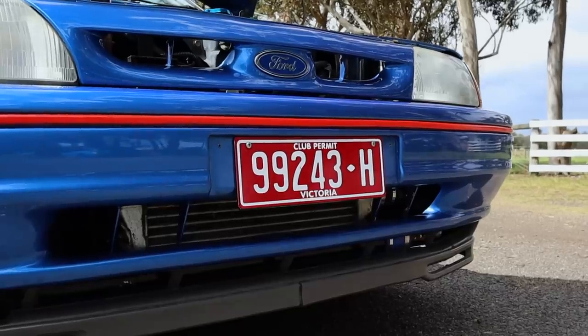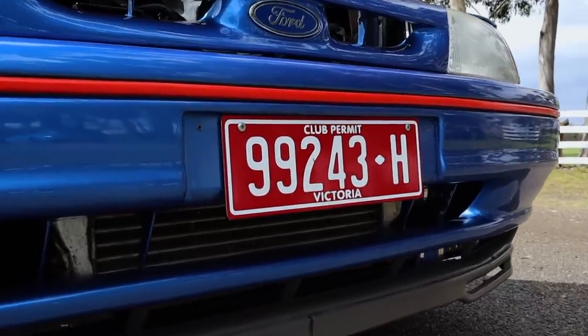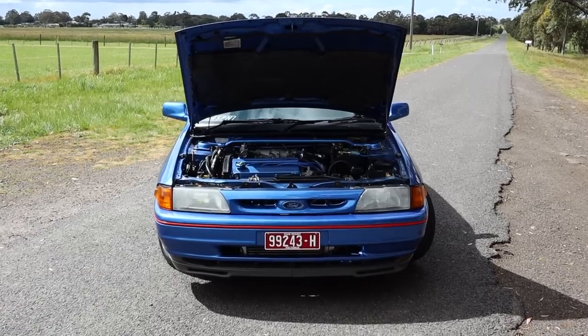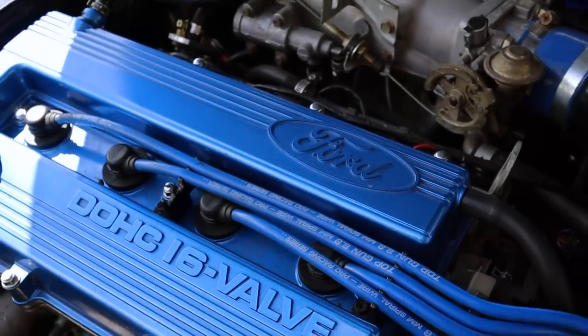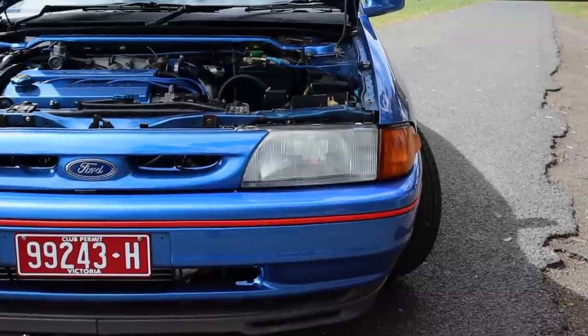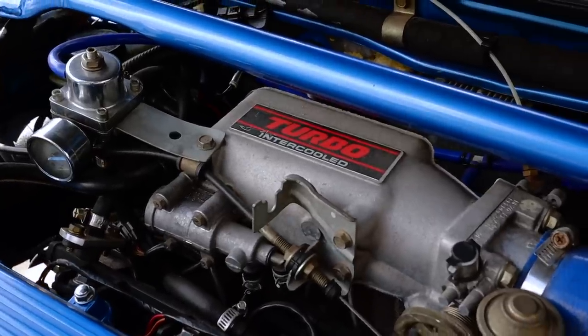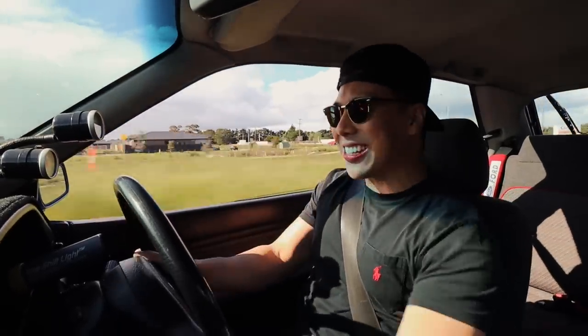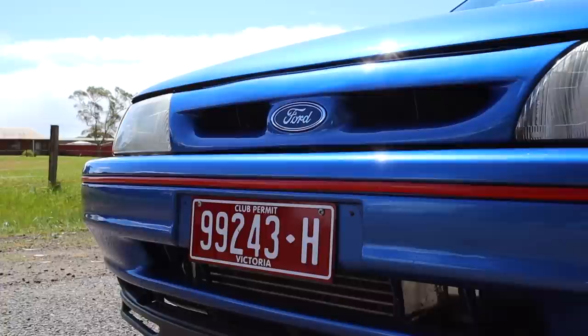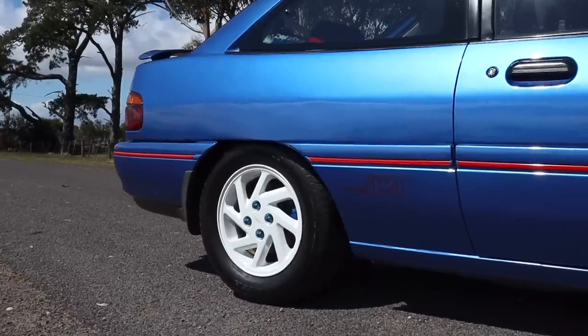From factory, the TX3 Laser made 117 kW and 260 Nm of torque at 3,000 RPM from a very little 1.8-litre Mazda BPT turbocharged engine. At the time of release, this vehicle would reach 0-100 in 8 seconds flat. It was properly fast — considered the hot hatch for Ford way back in the 90s.